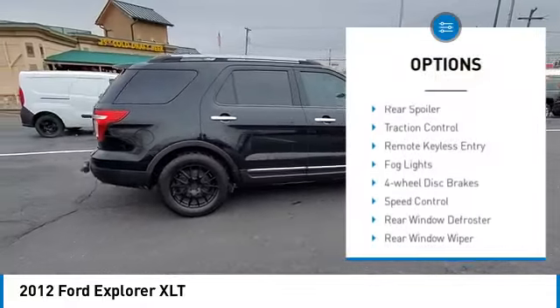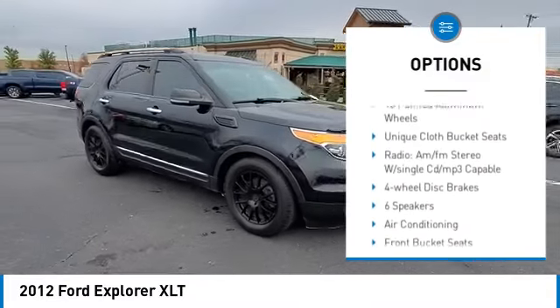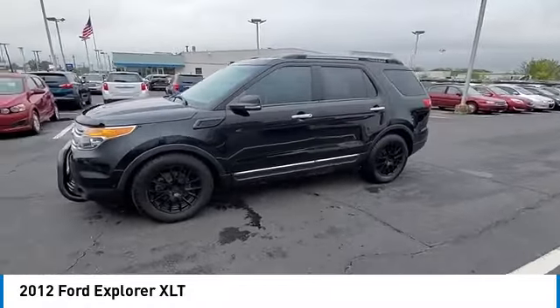Electronic stability control. Alloy wheels. Rear spoiler. Traction control. Remote keyless entry. Fog lights. Four-wheel disc brakes. Speed control. Rear window defroster. Rear window wiper.